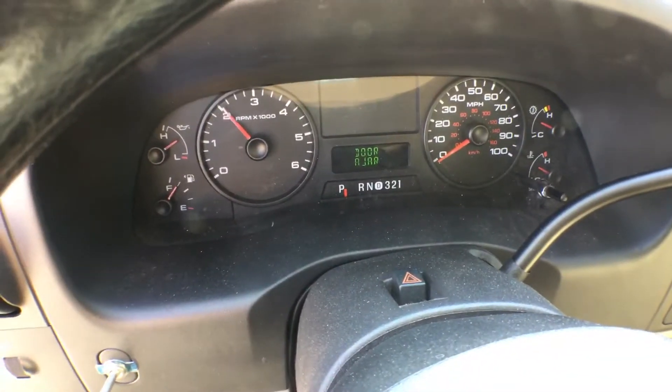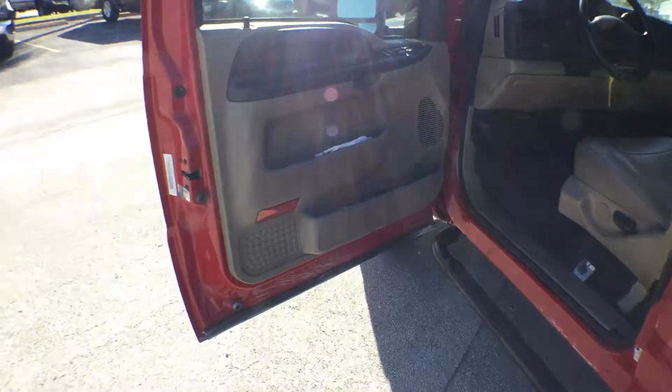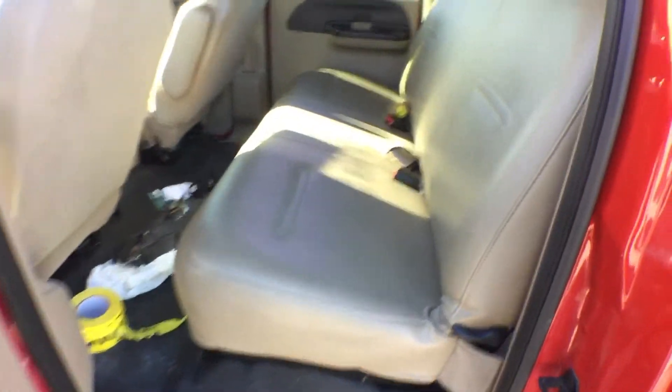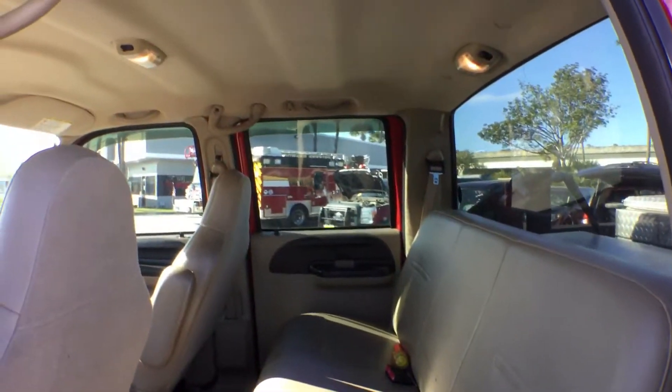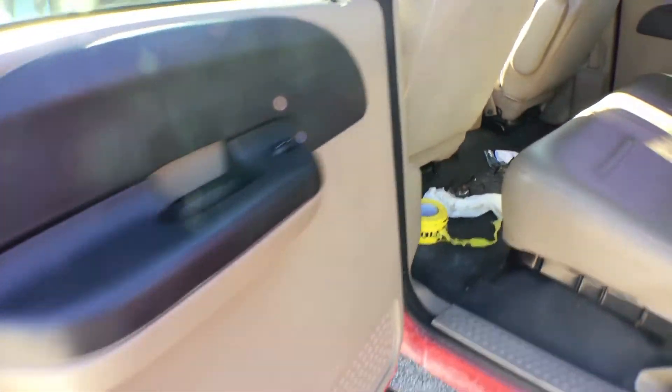Most importantly, it's four by four — there's the shift lever. Let me rev it up for you so you can hear it. The motor sounds really good. The door panels are nice, all of them. No rips or tears in the seats — very well kept.